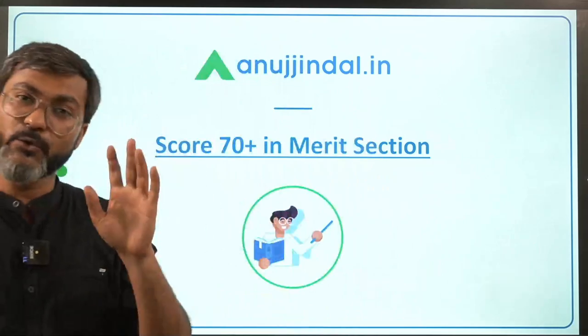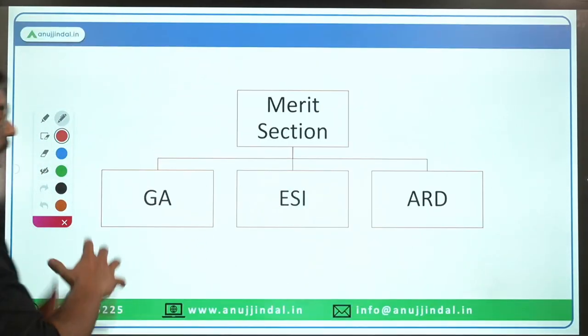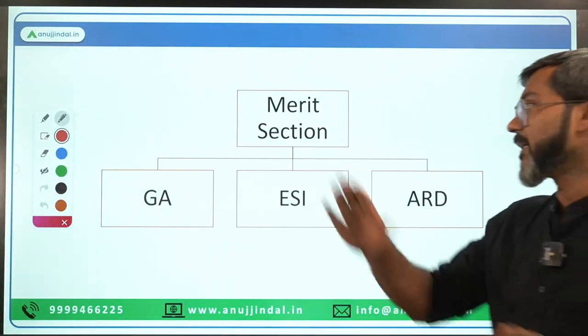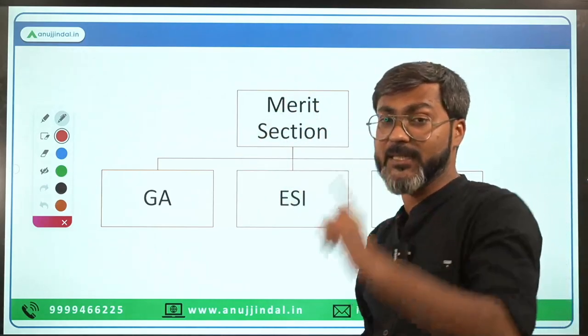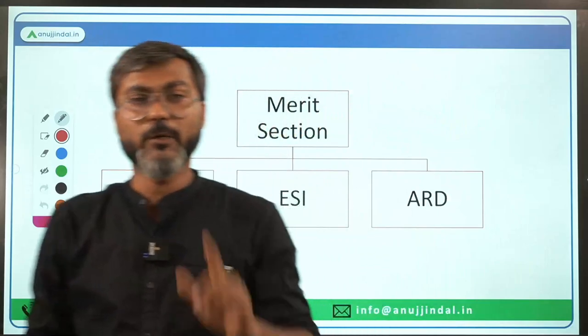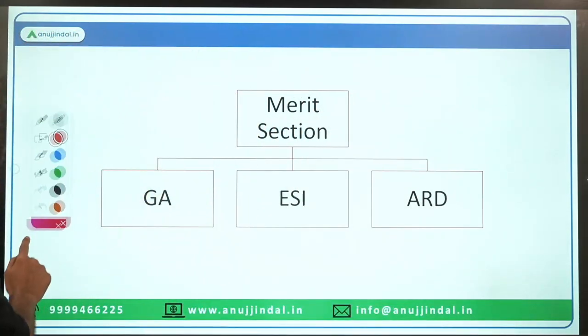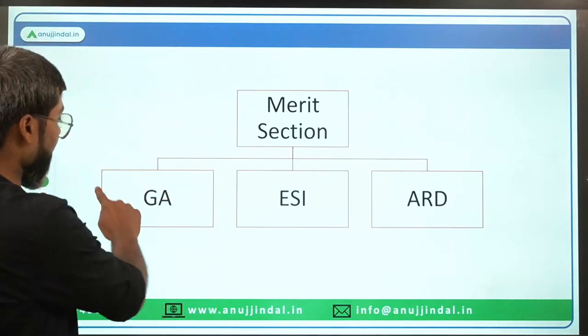It is possible for you as well. So let's move ahead and talk about how we can score 70 plus in the merit section. You have to follow these things religiously, only then you would be able to score this many marks. First of all, talking about the pattern of the merit section, where we have three subjects.